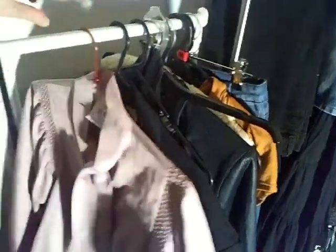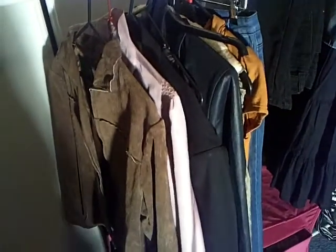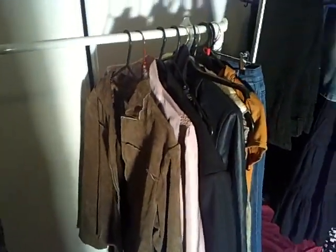I got this ascot blouse — it's vintage — for a dollar, and I got this suede jacket for $5. I've been selling quite a few leather jackets lately. I've been listing them on my husband's account because he can get free auction listings, whereas I have an eBay store and can't get free auction listings.